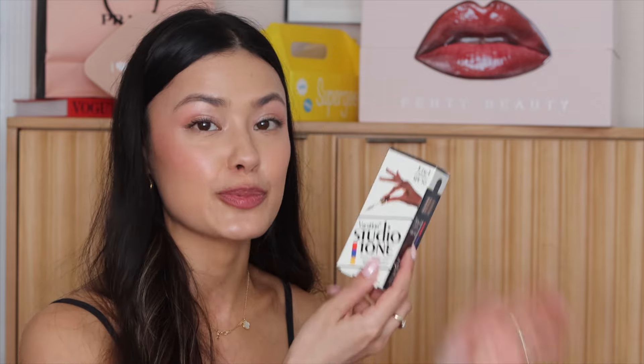These are very intriguing — this is from Vacation, which I love for their fragrance. I did not realize they had makeup products, and I love their style — it's very much like '80s/'90s aesthetic. We got the Shake Shake SPF, the Shake Shake SPF 50 Mineral Milk, the Studio Tone Bronze, and then a Super Stick sunscreen stick. These are so cute — I love the packaging, so I will definitely give these a go.